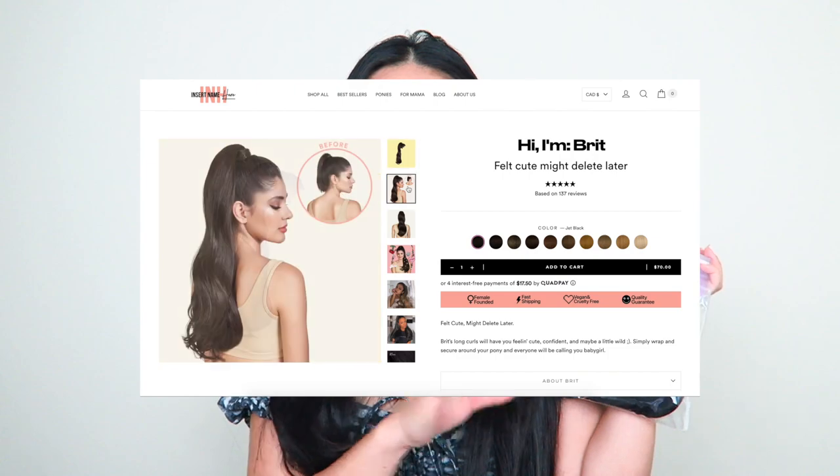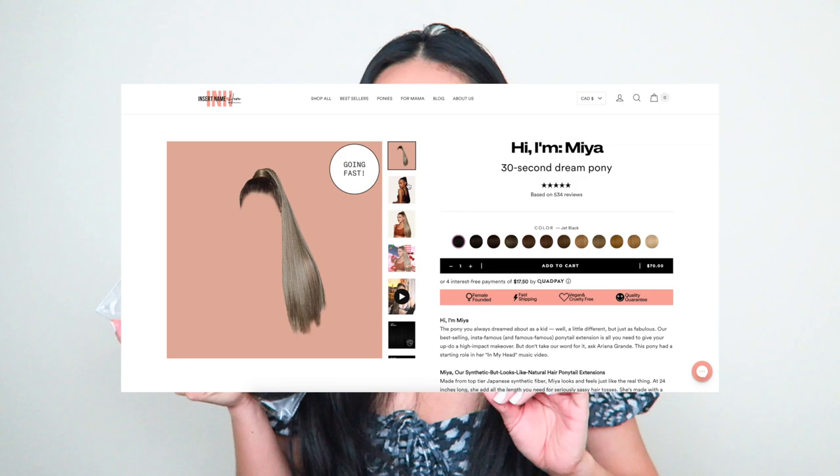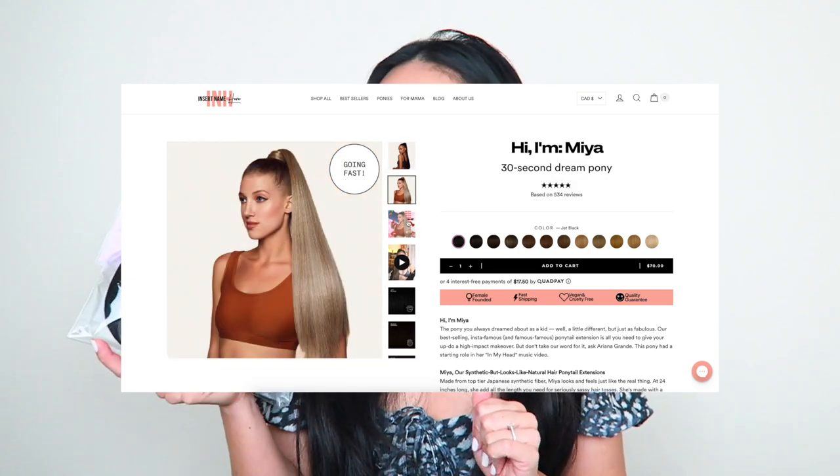I chose two products — two ponytails actually. The first one is named Britt; she is 26 inches and has a really nice soft curl. Then I got Mia, who is 24 inches and a little bit more straight than Britt. Mia was actually featured in the Ariana Grande video, so I had to try this one.